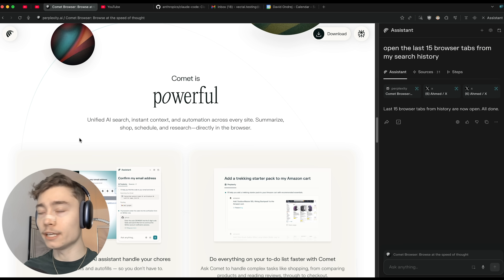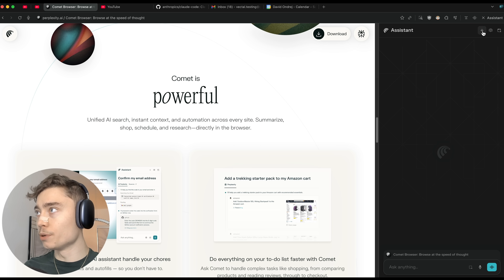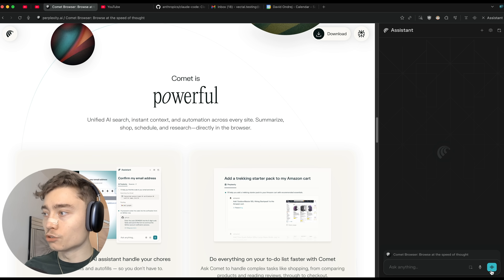Another powerful feature within Comet is the voice mode. Let's open a new assistant window here — by clicking on this blue button in the bottom right you can enable voice mode.